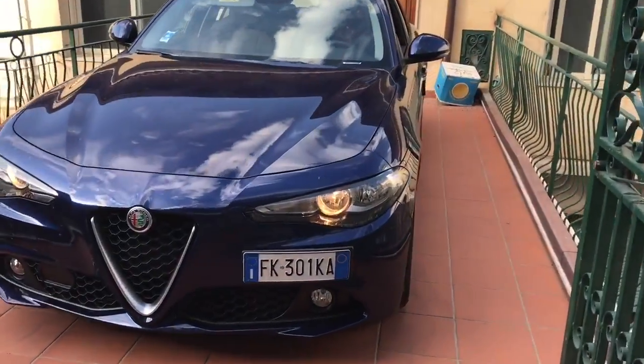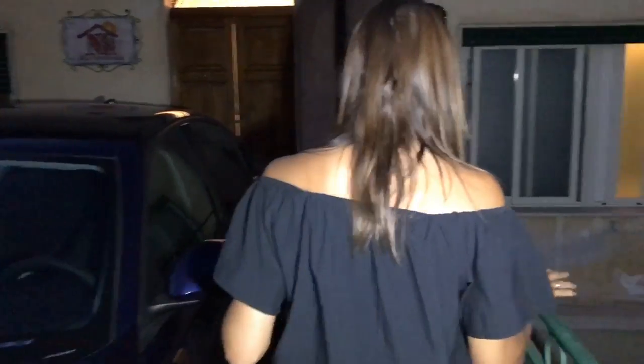We've arrived here at our Airbnb here in Taormina and you saw Vince park the car and that was pretty good. We're up here on the third floor as we walk around.